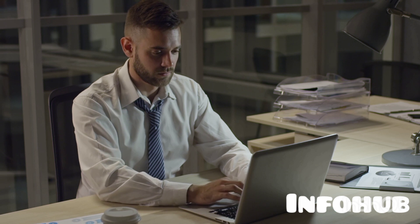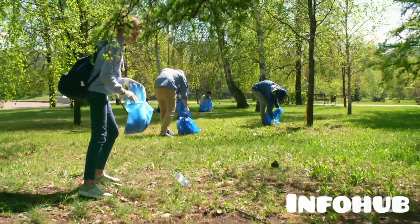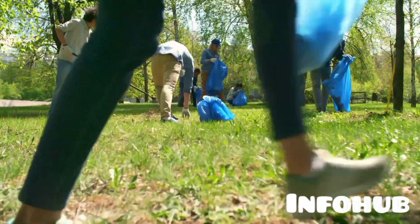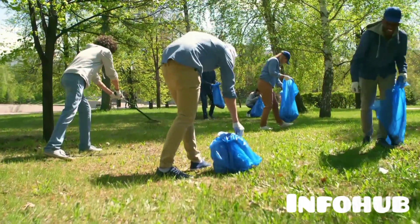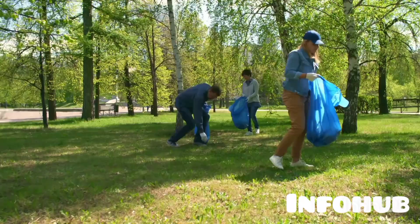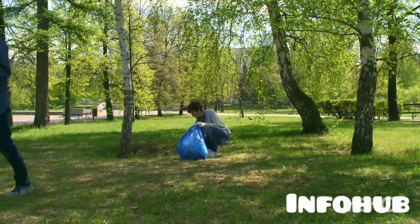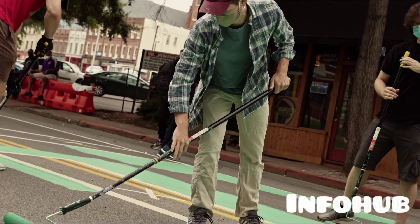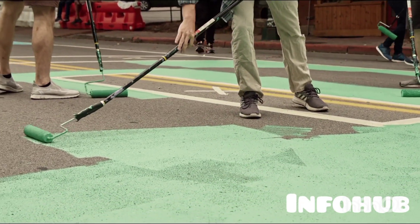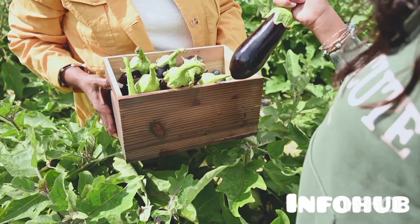The fourth route is the Charity Worker visa. Just like the name implies, this is a volunteer work route you can use to come into the UK. The visa lasts for one year and can be extended. To be eligible you need to be at least 18 years old, show proof of funds of about £1,270, and you will still need a COS.